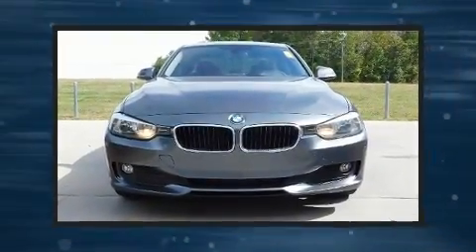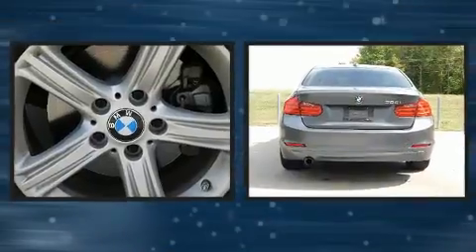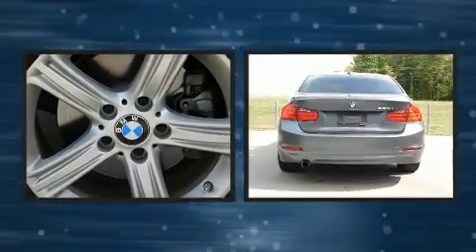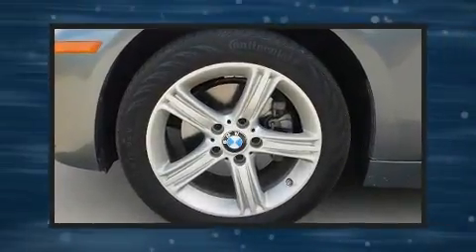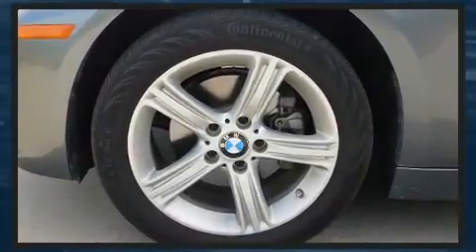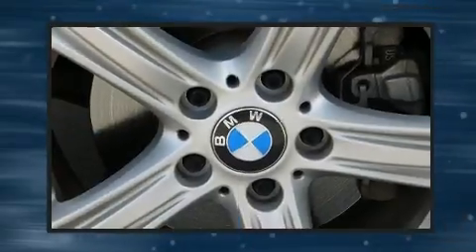Introducing the 2014 BMW 320i. It features an automatic transmission, rear-wheel drive, and the two-liter four-cylinder engine. The engine breathes better thanks to a turbocharger, improving both performance and economy.